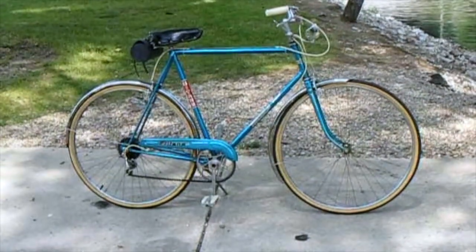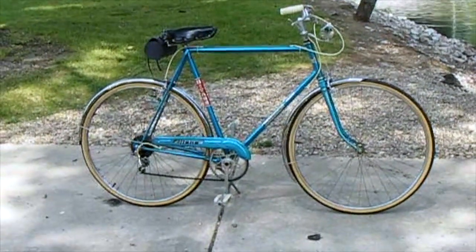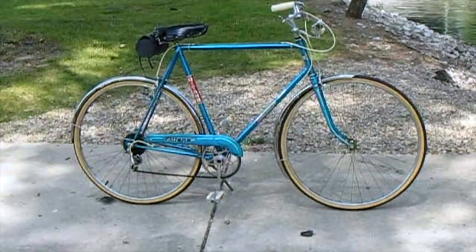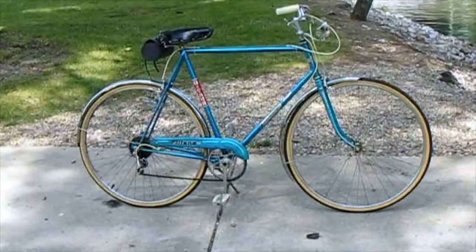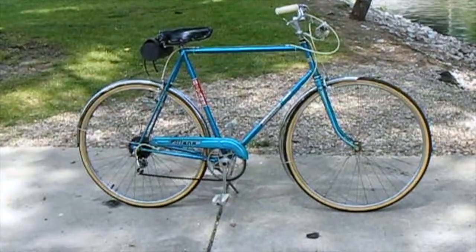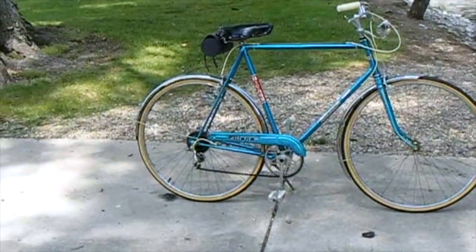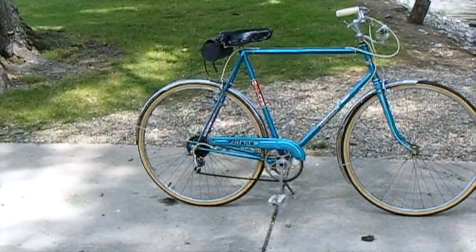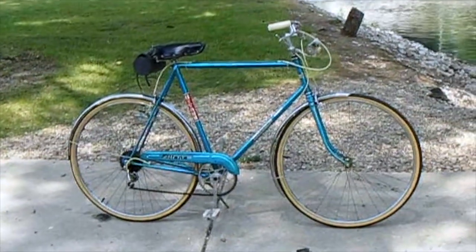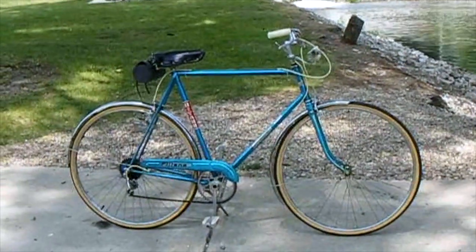I got this old bike right here at Coachman Antiques for 50 bucks. Put new tires on it — it's a Jeton made in the 1970s at some point. Took me a while to get a few bugs out of it: adjust the brakes, tires rubbing on the fenders. The rear tire especially, because I had it off to install the new tube and tire, so I had a little bit of a redo problem on that.